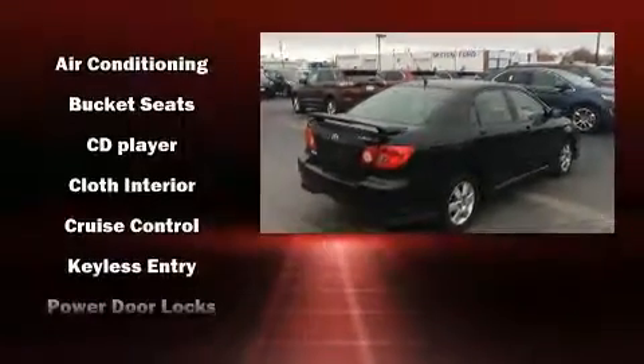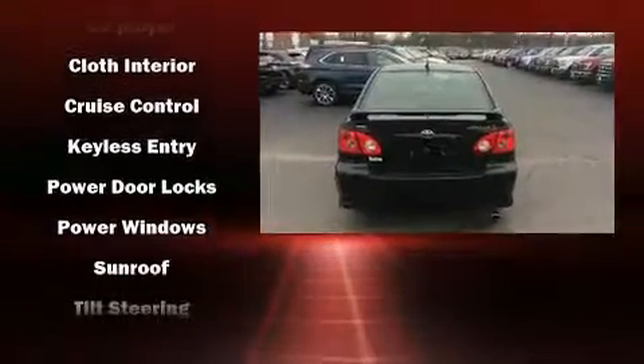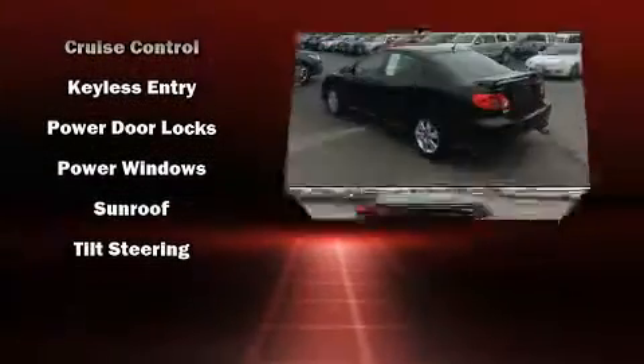Toyota infused the interior with top-shelf amenities such as a tachometer, front fog lights, and air conditioning.